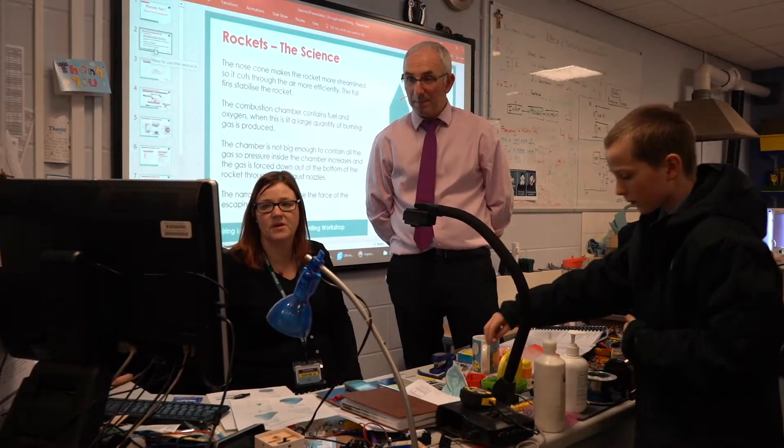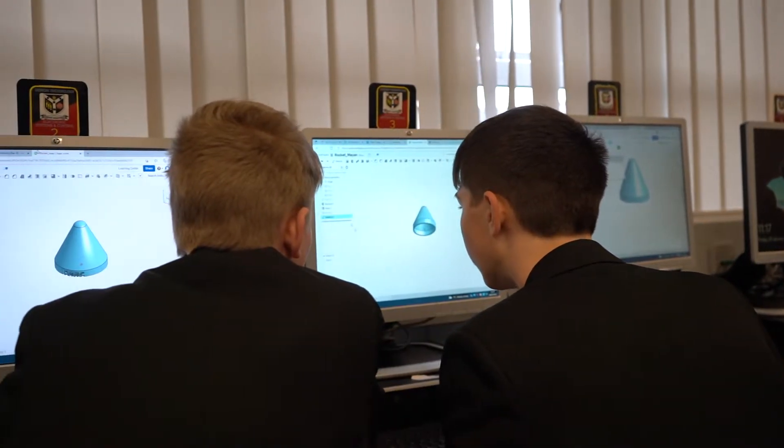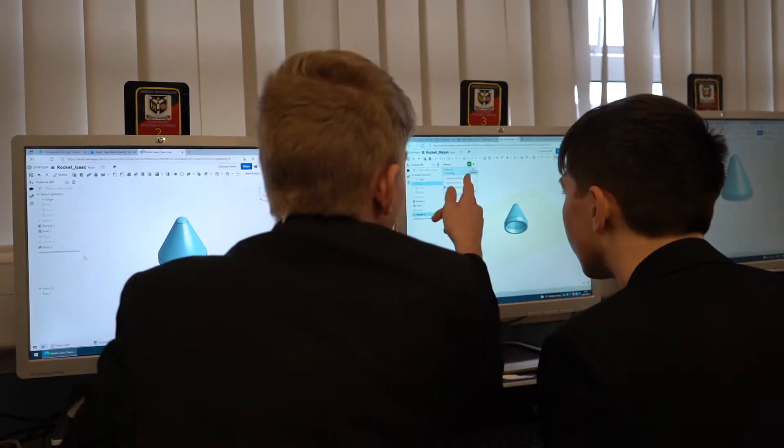This morning we've been introduced to 3D printers and learning how to use the Onshape app — it lets you create stuff to put in 3D printers. We'd never really learned how to use a 3D printer and I'd never seen one before, so that was different to the DT lessons.